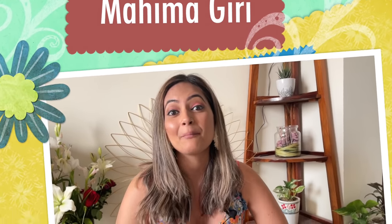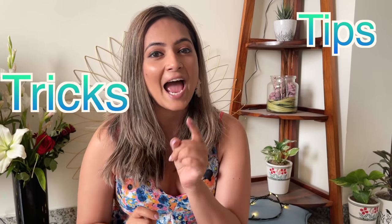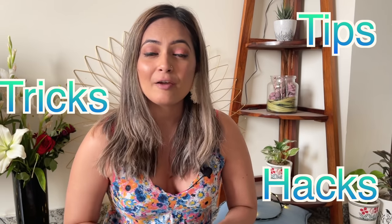Hi guys, welcome back to my channel. Today I'm going to share a few tips, tricks and hacks with you guys which I follow before and during my period days. There are many things that we learn over the years which I'm going to share with you guys. So stay tuned till the end.